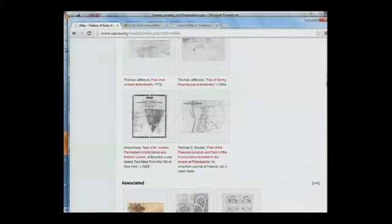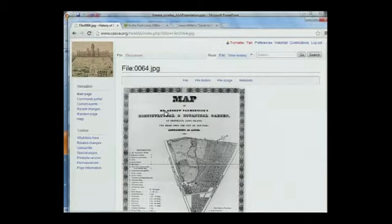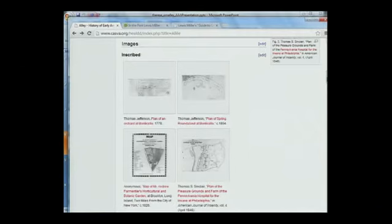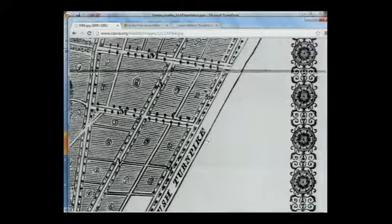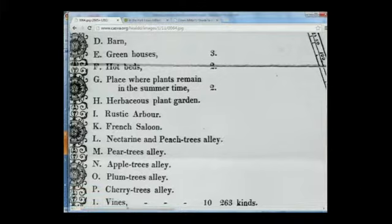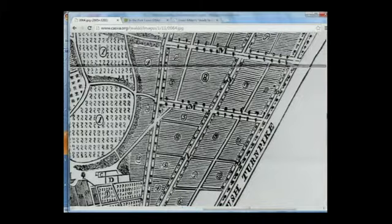A quick view shows you some sense of the range of media: prints, drawings, paintings, and maps. We're going to look at one map, which is a map of Andre Parmentier's Botanic Garden in Brooklyn from around 1828. If you zoom in, you can read in the legend the term alley, letters one to L, you see them there, and then you can find them in the drawing.